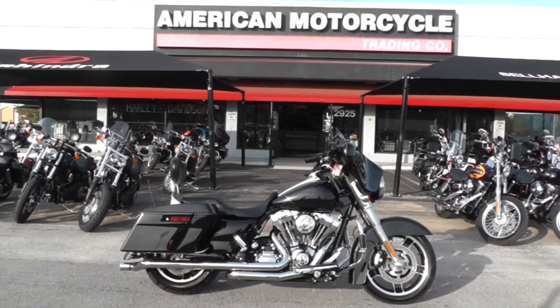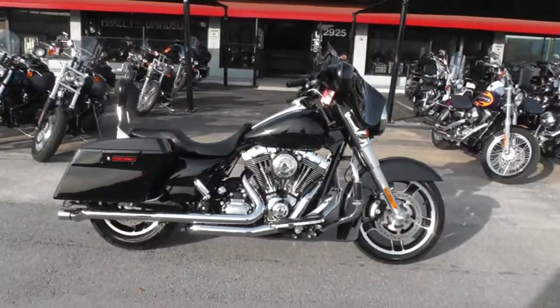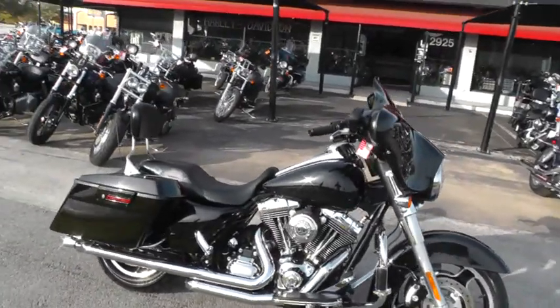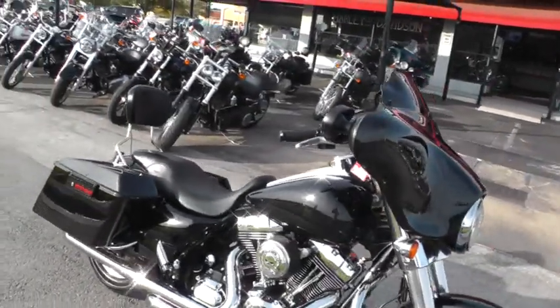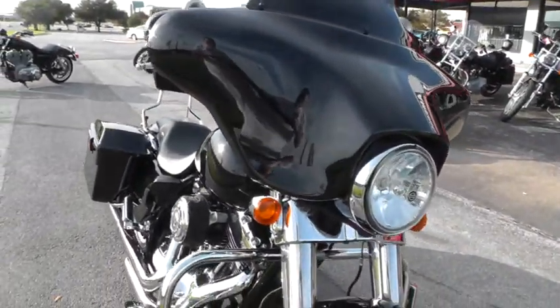Hello folks, Geno here with American Motorcycle Trading Company in Arlington, Texas. Today I've got a 2012 Harley Davidson Street Glide FLHX I want to show you — it's had a few little mods done to it that makes it look really slick.